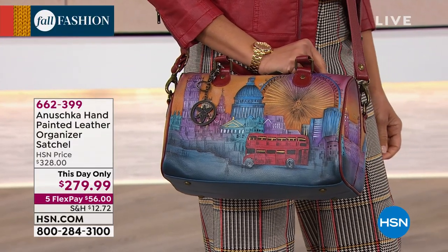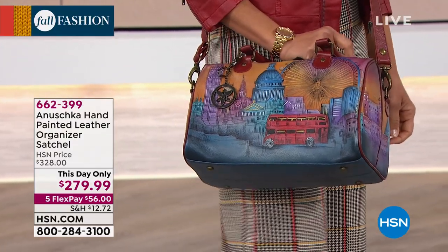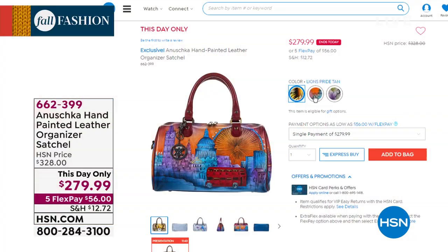The London Eye, you've got the British Museum, you've got Big Ben there in the background, St. Paul's Cathedral — yes, all the landmarks of London are on that bag.